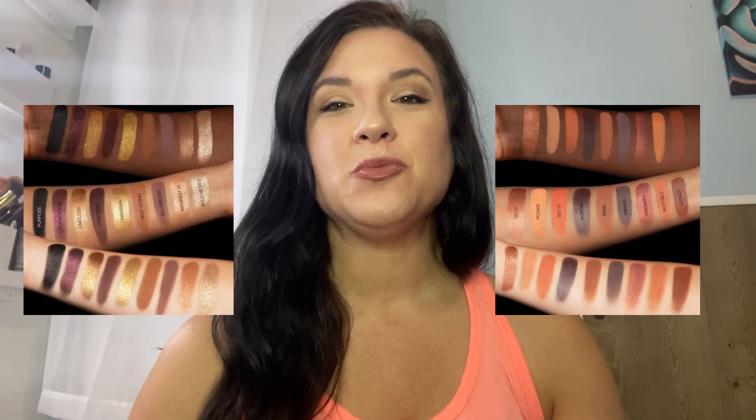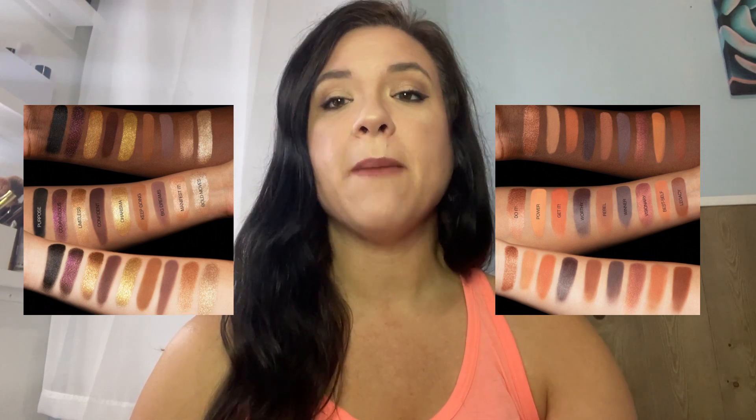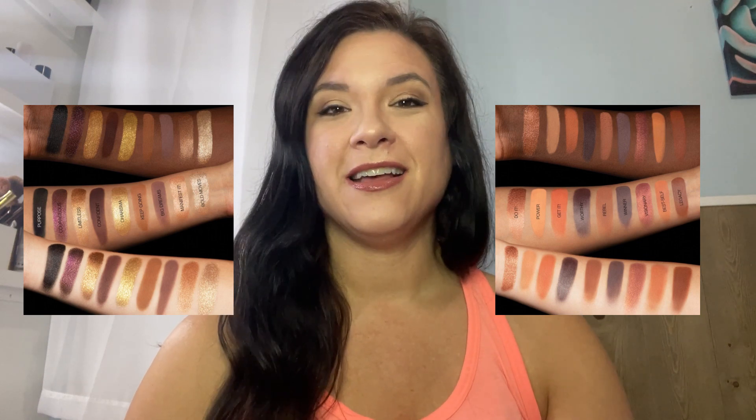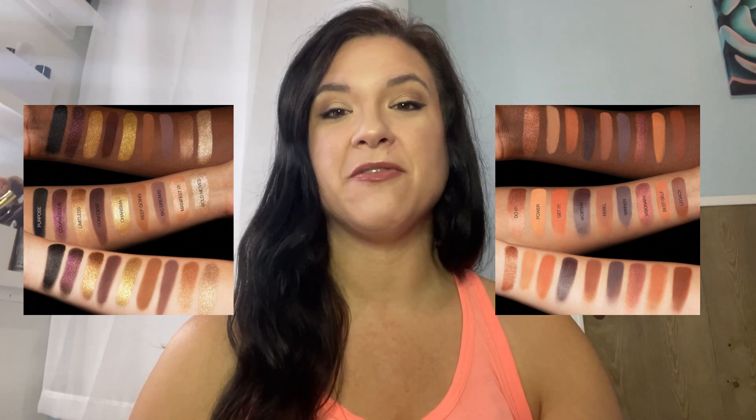The Huda Beauty Empowered Palette retails for $69 — definitely a very high-end quality product. I'm loving some of the shades. It's super fall — you've got mattes and shimmers, some gold, burgundies, and also some smoky tones. It almost has that metallic fall feel, which I just love. Definitely think that's appropriate for November. So that's everything, guys — we covered BoxyCharm, Glam Bag, and Beauty Boost.